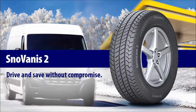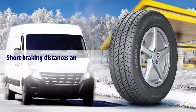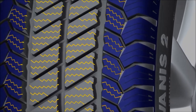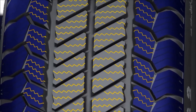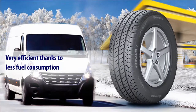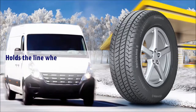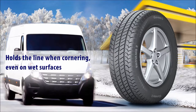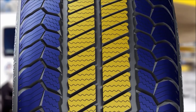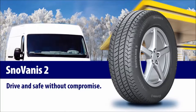Snow Vanis 2 — drive and save without compromise. Short braking distances and optimum traction on snow, due to the specially designed profile, keeping vans and trucks on track on snow-covered surfaces. Very efficient thanks to less fuel consumption, due to a balanced driving response and low rolling resistance. Holds the line when cornering even on wet surfaces. Even in rainy conditions, the Snow Vanis 2 provides outstanding driving characteristics and precise steering response.